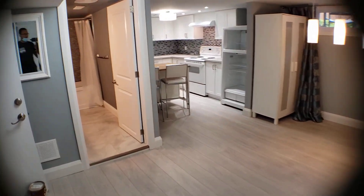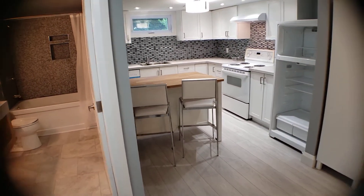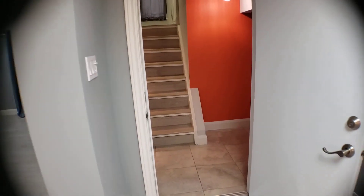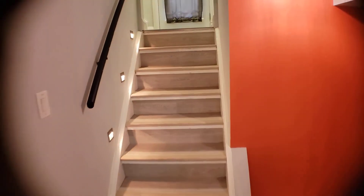So this is the basement unit at 2226 Tawny, and that was your tour. Hope you enjoyed it, guys — thank you.